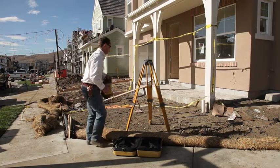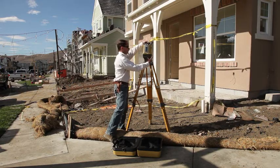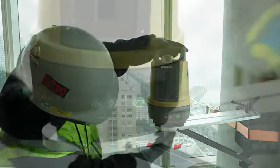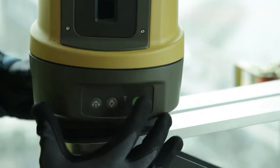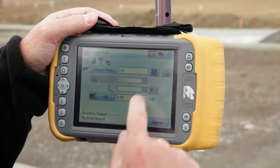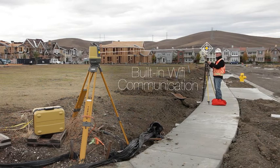Simply place the LN100 anywhere on your project site — on a tripod, on a column, or on the ground — and press one button. The unit automatically levels itself and is ready to go. Fire up its wireless controller and get to work. It's just that easy.